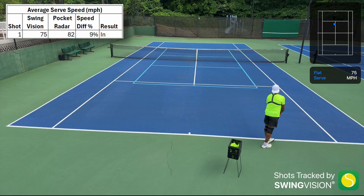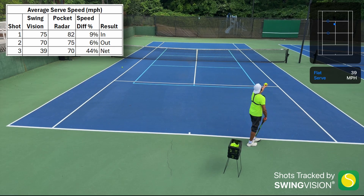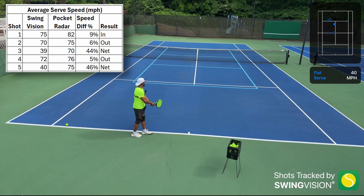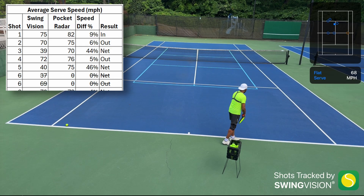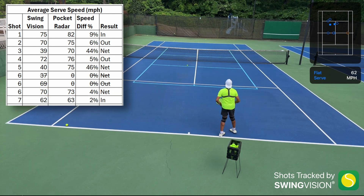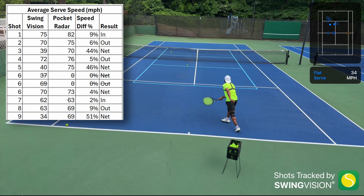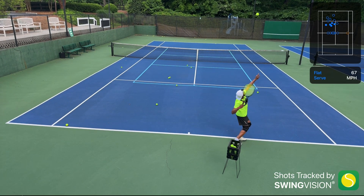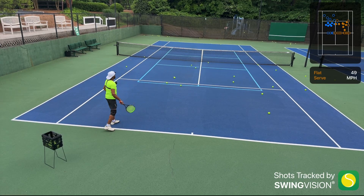On-court recording begins. Shot speeds are called out as each serve is hit: 80, 75, 70, 70, 75, 70, 60, 69, 70, 60 — with shot numbers announced alongside each reading as the experiment data collection proceeds.